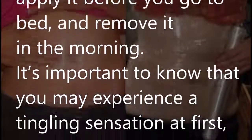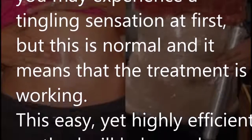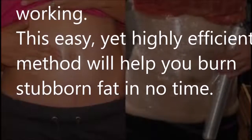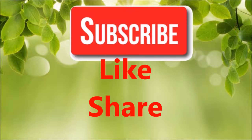It's important to know that you may experience a tingling sensation at first, but this is normal and it means that the treatment is working. This easy yet highly efficient method will help you burn stubborn fat in no time. If you like our video, please give us a thumbs up and share this video with family and friends.